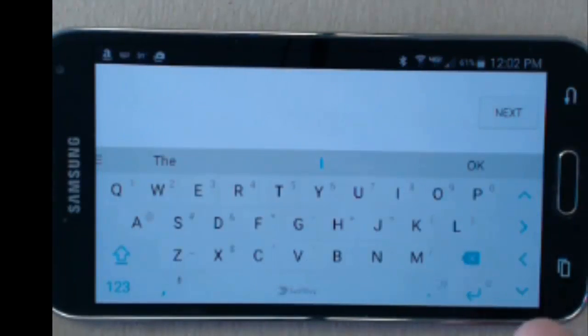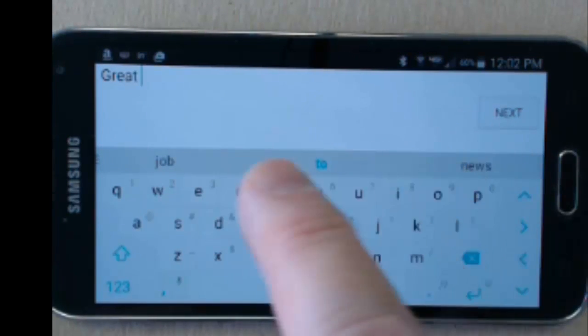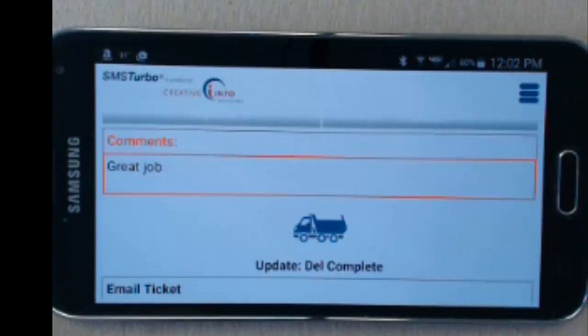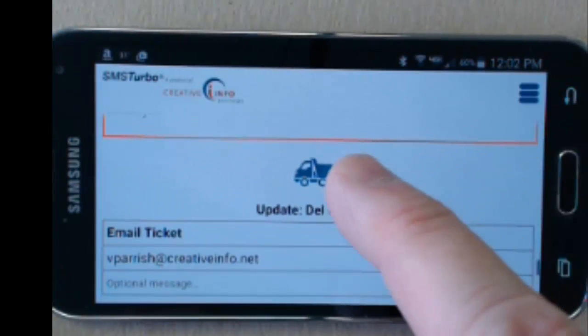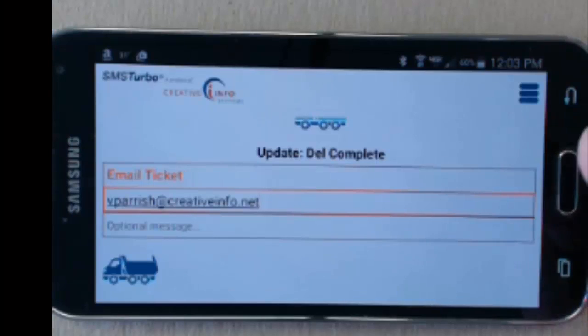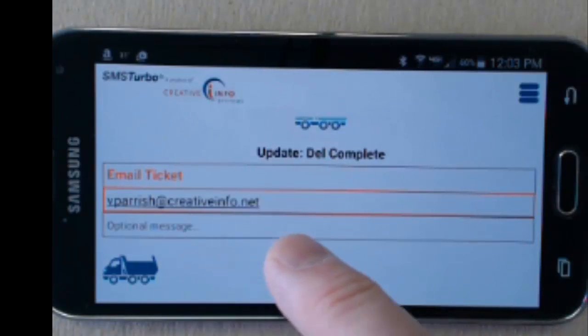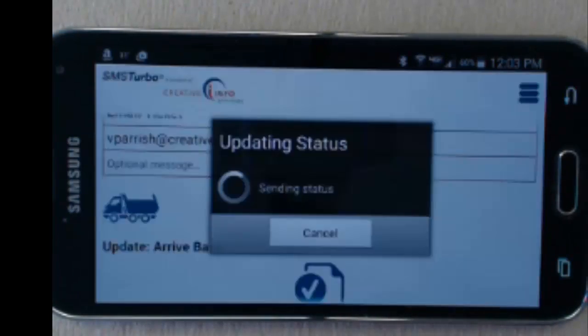Additional images can be captured from the mobile device, including actual images of the delivered load at the time of delivery. The driver can then record any additional notes about the delivery. Additional timestamps can be recorded if you wish to know the exact time the delivery was completed, as well as exactly when the truck arrived back at the ticketing site.